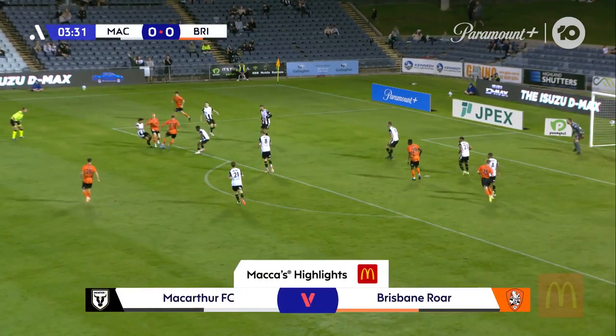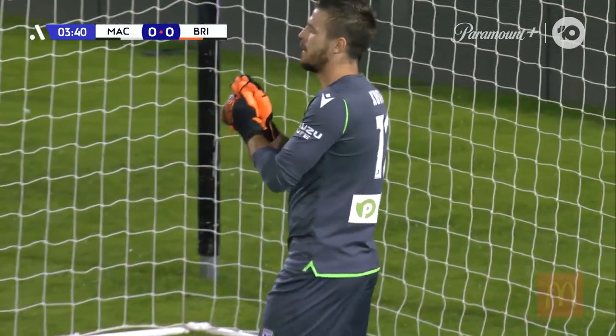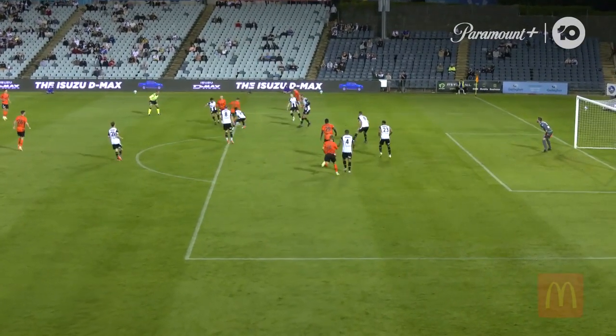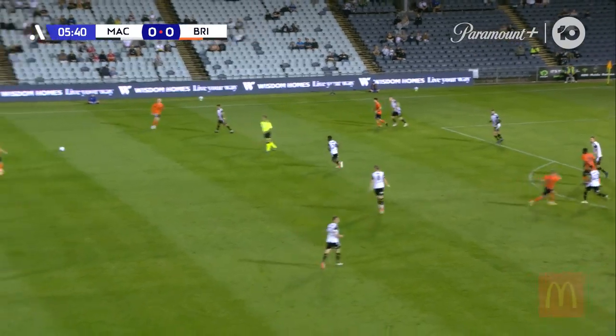Brindle South on his right side, Parsons nicks it off his toes — what a good touch by Parsons and a good save by Kurt. That's exactly the bit of positivity that was missing last attack, and it was almost a heavy touch from Josh Brindle South that came unstuck. MacArthur players moving around and finding some nice space.